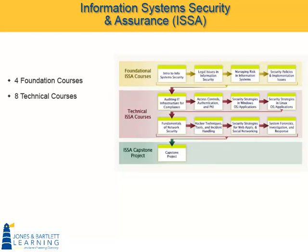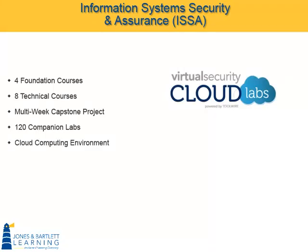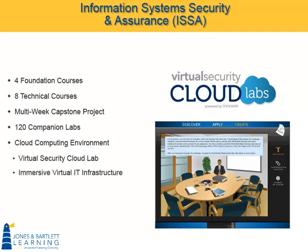Many of the courses also finish with a multi-week capstone project for those who wish to use it. More than just activities, the ISSA curriculum also includes 120 companion labs that, in the majority of cases, are more than just printed lab manuals. Our ISSA curriculum incorporates a first-of-its-kind cloud computing environment. This virtual security cloud lab technology provides a fully immersive virtual IT infrastructure, enabling hands-on experiential learning for the student while saving you time and money.